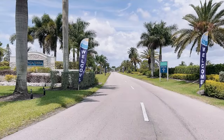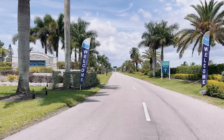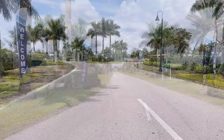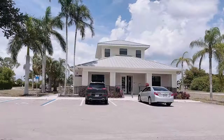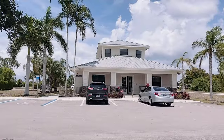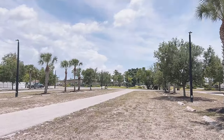As soon as you pull up to the resort you can tell that you are in for a treat. There is a long palm-lined drive leading up to the gate. After going through the gate you're going to continue to go straight through the roundabout. There are clear signs directing you to the office and there is plenty of space to stop your RV as you check in.